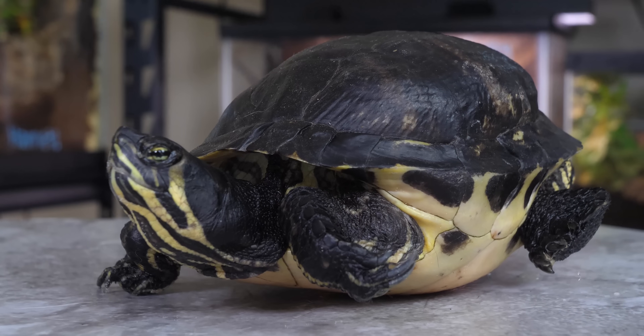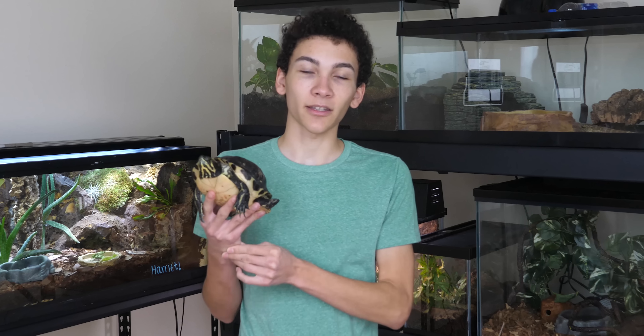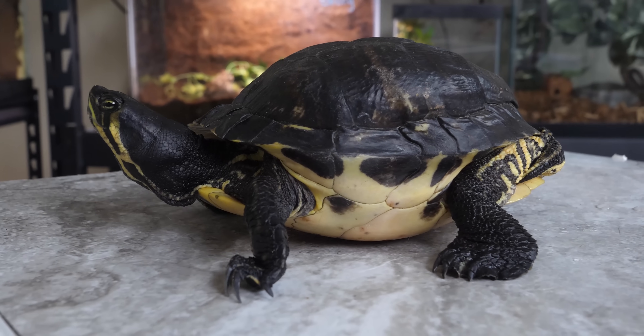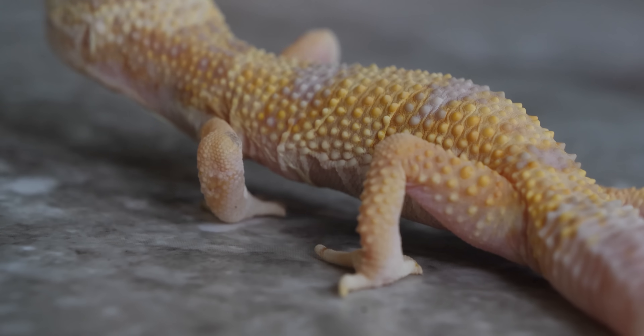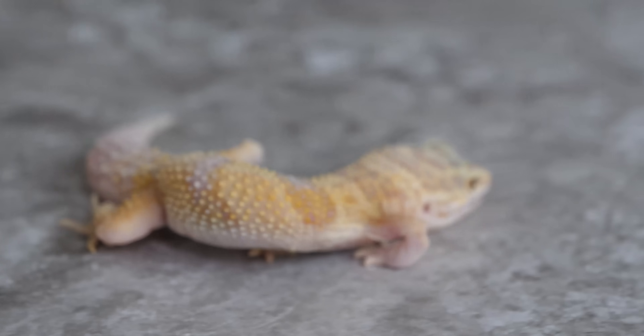The first is this yellow-bellied slider, who has this ridiculous lumpy shape, as you can see. He is around 40 years old, and has not had proper care since 1992. The second is a leopard gecko, which is not 40 years old — it's less than a year old — but it is suffering from pretty similar issues because of neglect in care.